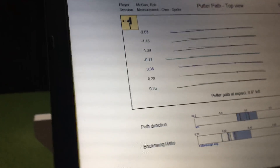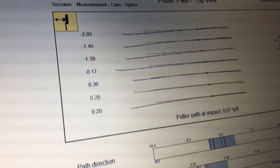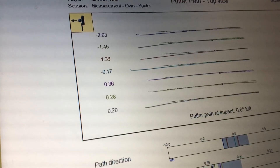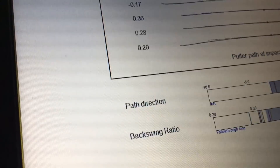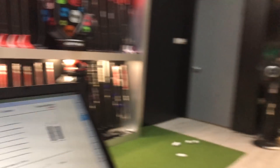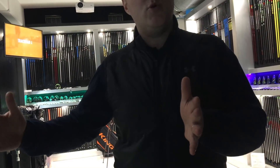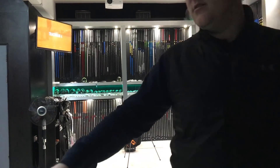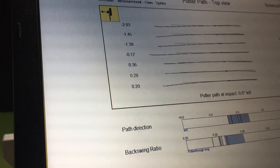As I suspected, I don't have a big arc — it's very much a face-balance style of stroke, which luckily the Spider is. The backswing ratio shows the stroke broken into thirds: we want the backswing to be around a third, just over. I'm pretty much where we want to be. Going too long on the way back can promote deceleration; too short and you might be too quick through. Green lights all the way through.